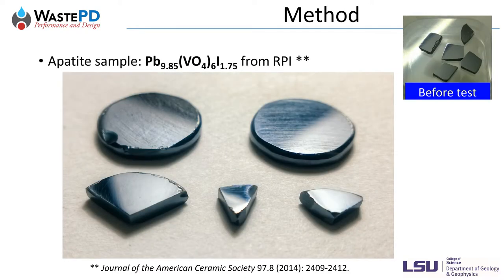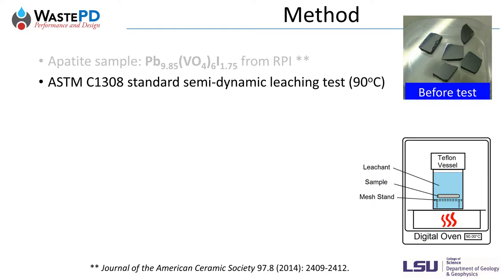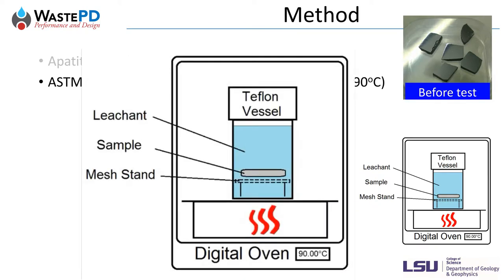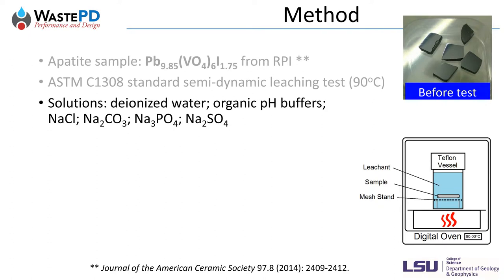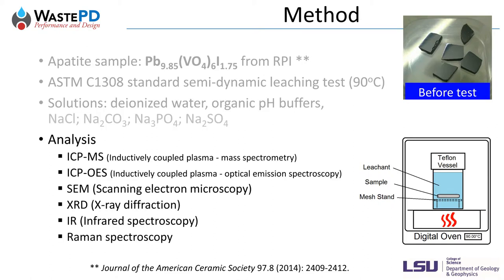Here are our samples: lead-vanadinite-iodo-apatite, synthesized by our collaborators from RPI. We used a standard semi-dynamic leaching test on these samples. For a typical experiment, a sample pellet was placed on a mesh stand in a Teflon vessel under constant temperature of 90°C, and the leaching solution was replaced every 24 hours. We tested samples in different solutions including deionized water, organic pH buffers, sodium chloride, sodium carbonate, sodium phosphate, and sodium sulfate. The replaced solutions were analyzed by ICP-MS and ICP-AES. The leached surfaces were examined by SEM with EDS, XRD, infrared, and Raman spectroscopy.